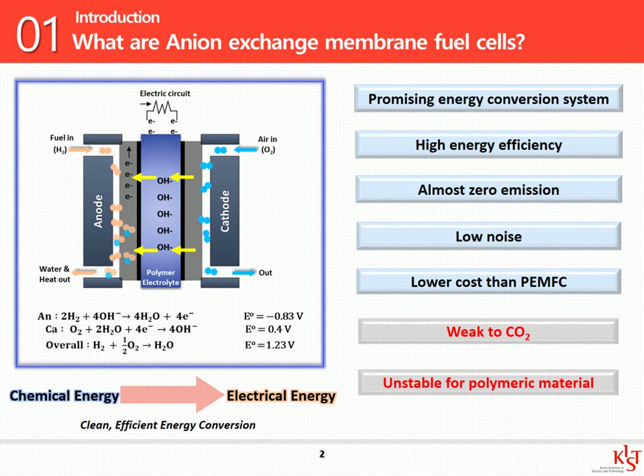AMFC is more energy efficient and more advantageous than conventional internal combustion engines. Moreover, it doesn't emit pollutants and is less noisy. However, there is a problem with AMFC. When hydroxide ions are exposed to carbon dioxide, bicarbonate is produced, which decreases the fuel cell performance. Also, the durability of the polymer materials in alkaline environment is a big issue.